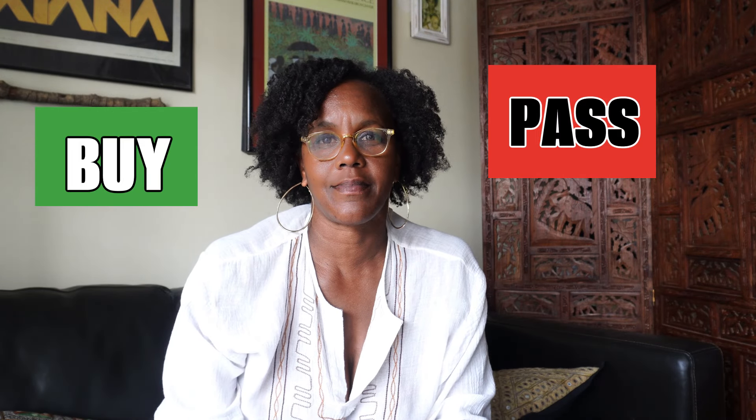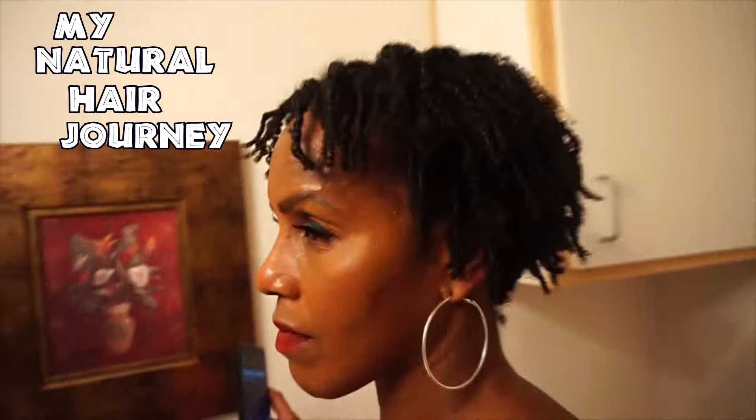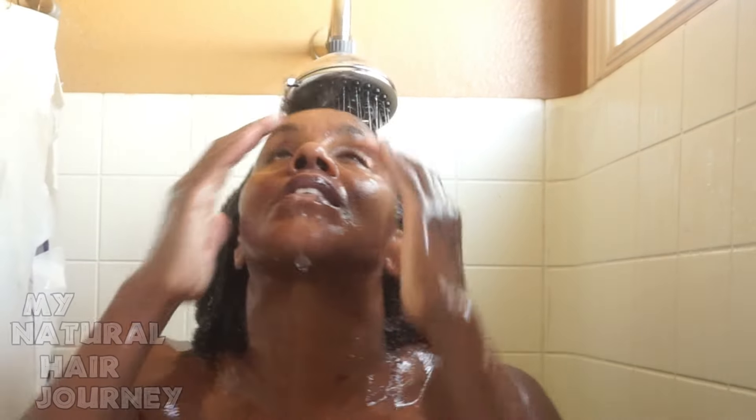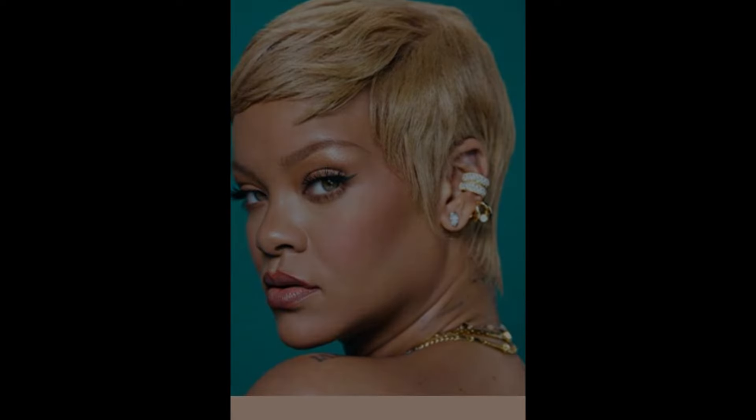Things to consider before you buy or pass on a product — and what it takes to care for type 4 hair and what a real wash regimen looks like. I call this my Buy or Pass series. I always have notes because I always get my thoughts all scrambled.